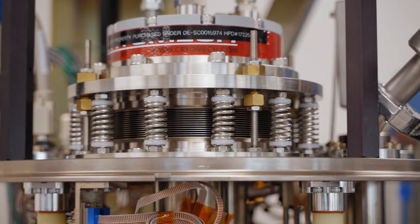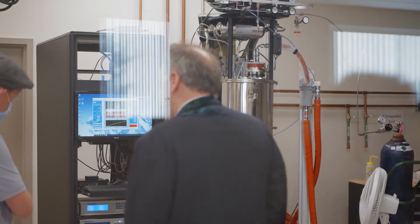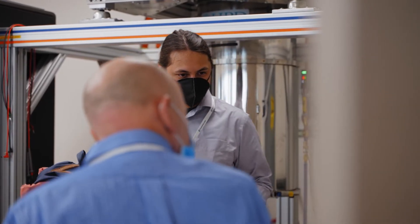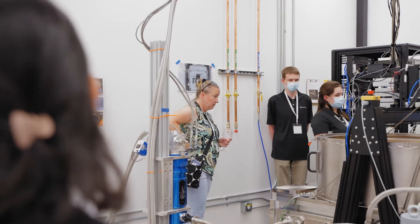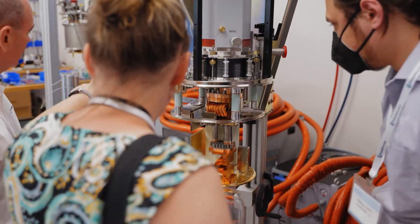The ADR cryostat is another way of pre-testing or pre-screening devices at milli-Kelvin temperatures to again select the best device to go into the dilution refrigerator. So we have two options depending on the type of test and measurement — either at the wafer level or at the die level in a milli-Kelvin environment.